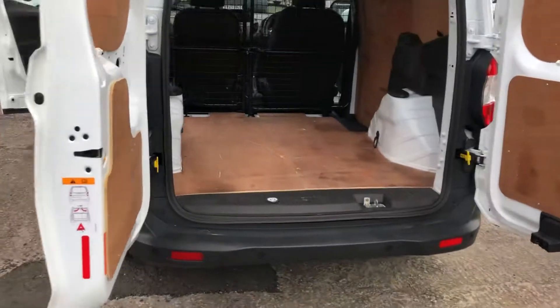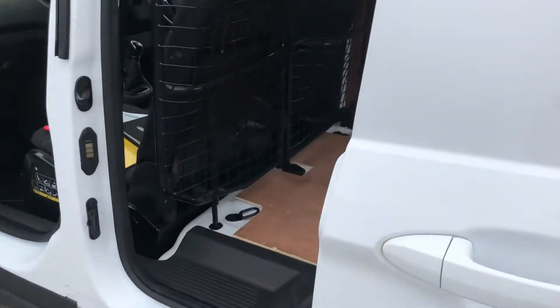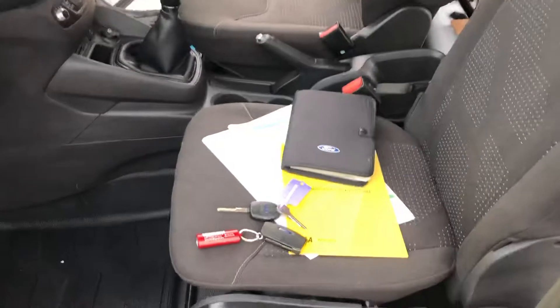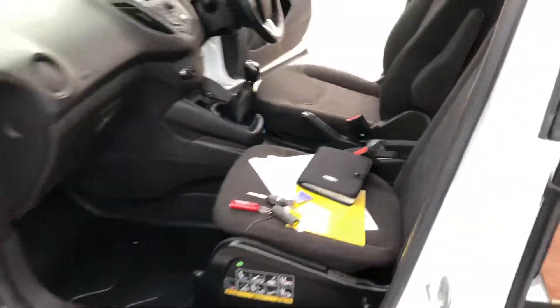It's got parking sensors, air conditioning, Bluetooth connectivity, and electric windows and mirrors. Here's all the documents: the full V5, full service history, main key and a spare key.